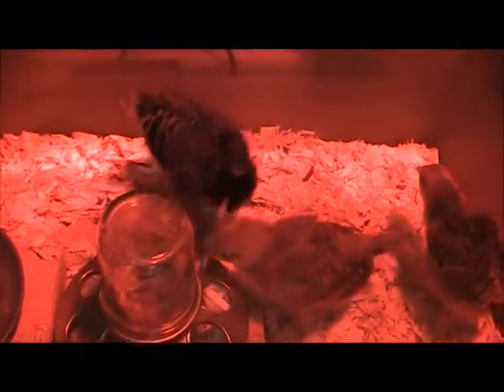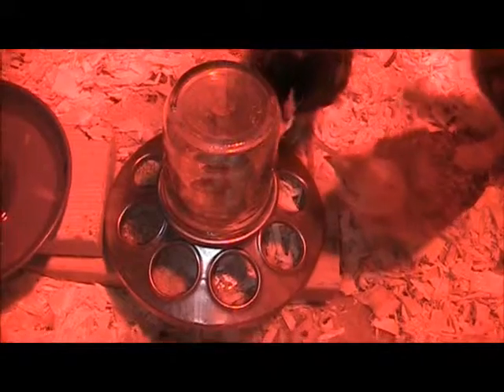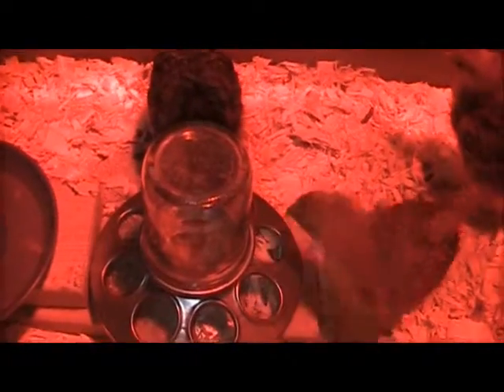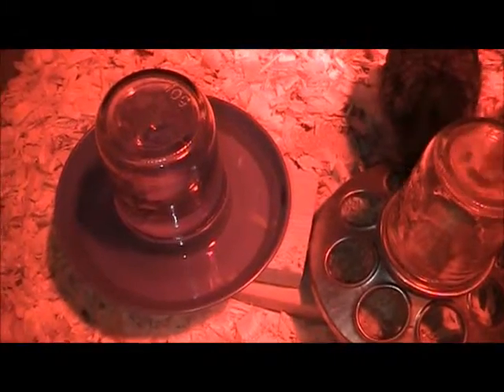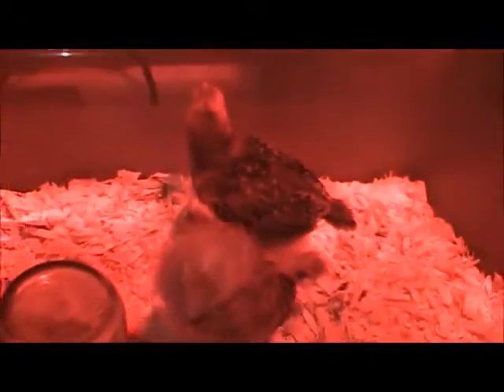They're eating a whole lot more than they have been. When I first got them I was filling that food bowl up probably once every three or four days; now it's about every day and a half. Their water sometimes twice, sometimes three times a day.